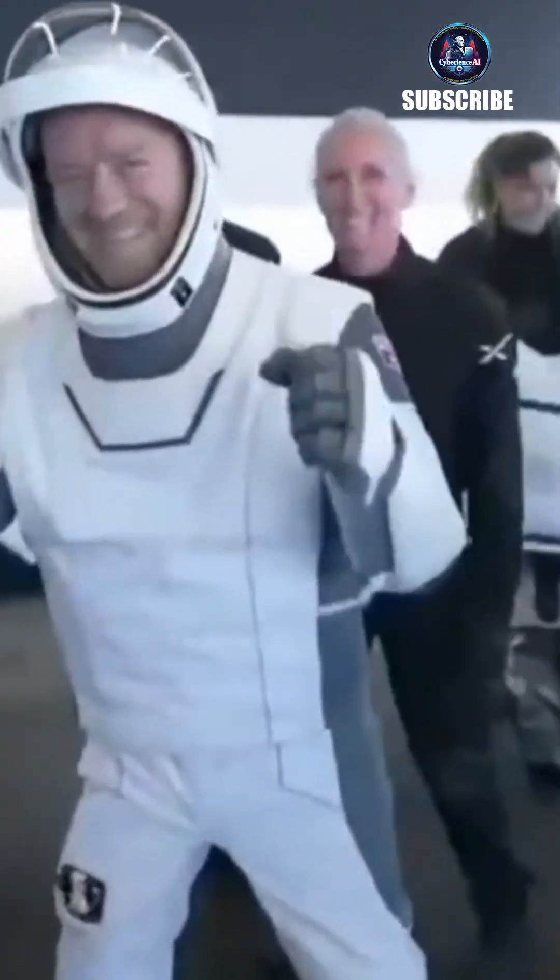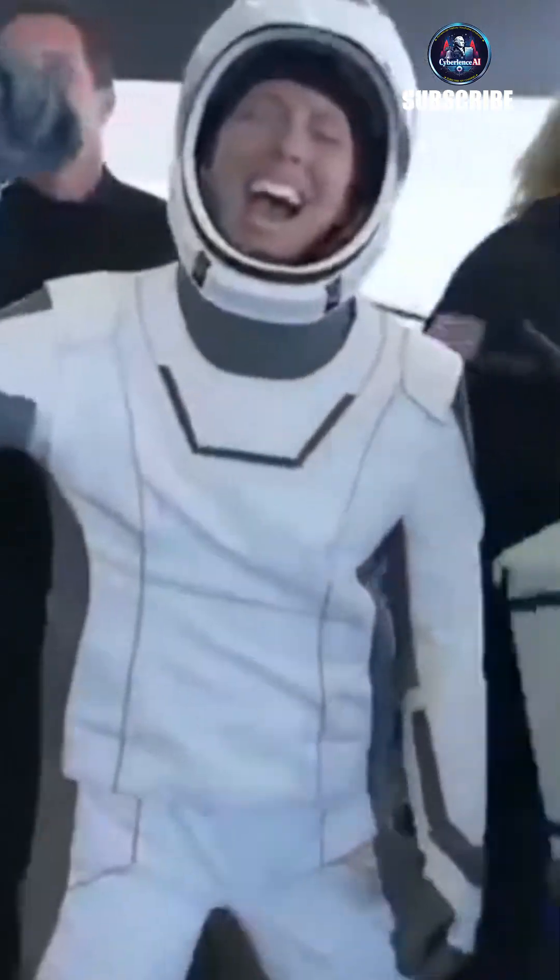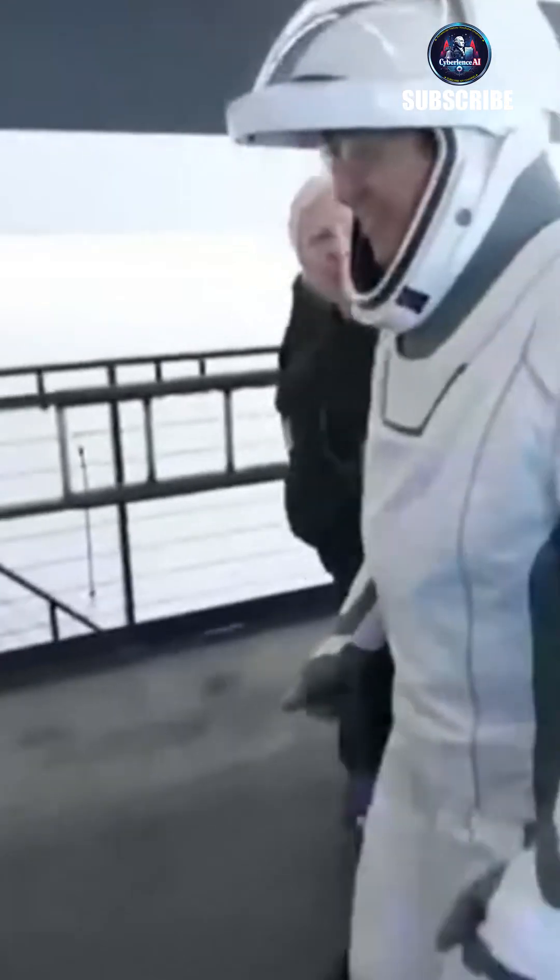SpaceX recovery ship and team have been waiting for Dragon splashdown, and they will now start making their way to the splashdown location. Our teams have been ready and waiting for this return about three nautical miles away, so it's going to take them about 30 minutes to make their way to Dragon.